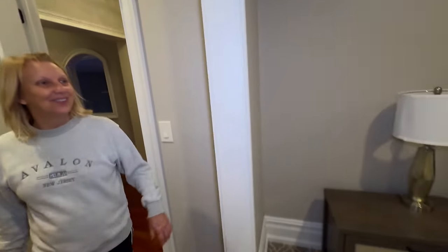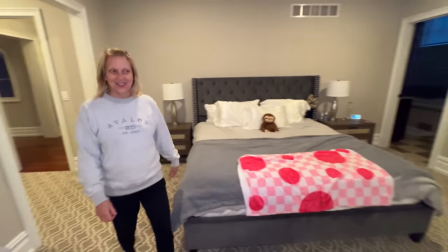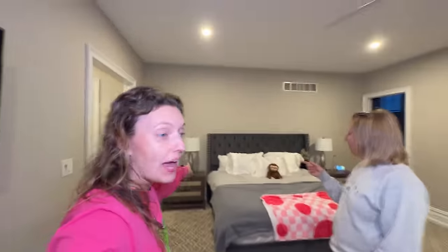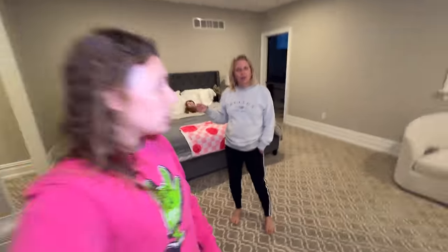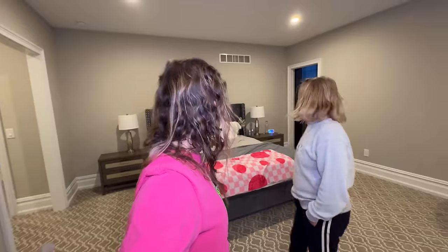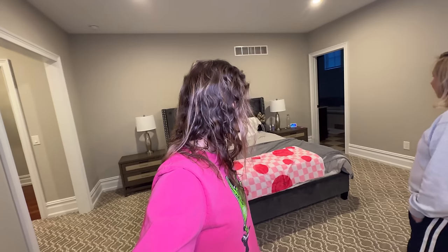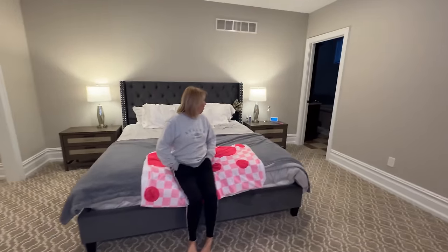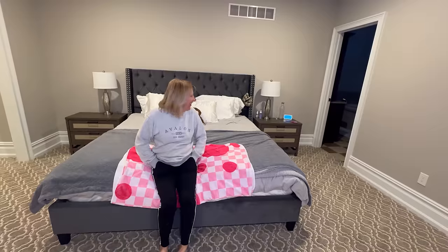Here it is! Wow, so clean and organized. It's different - these are new. The lamps are new, actually from Amazon. They look great! The nightstands are new too. Check this out - Alexa, turn on my lights! I got smart plugs. That is awesome! Alexa, turn off my lights. What is that over there?